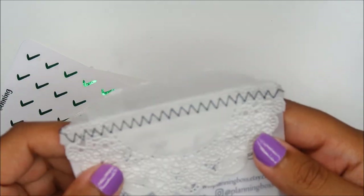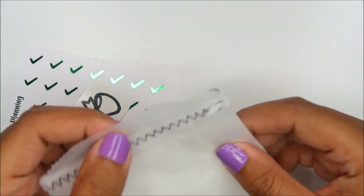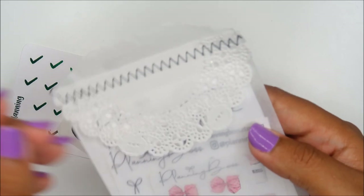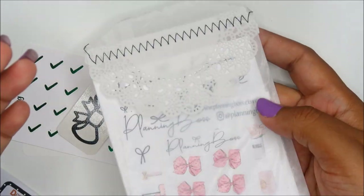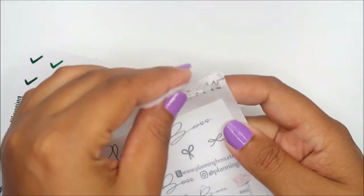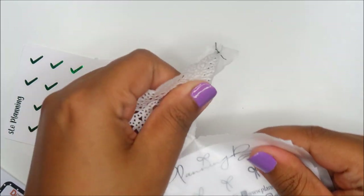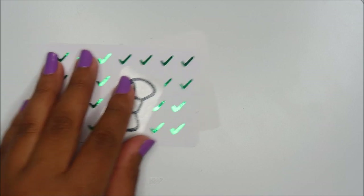I wanted to show y'all — how cute is this — Planning Boss. They literally sewed the packaging shut. I thought this was a really cute and unique way to package it. Now that you've seen it, I can rip it!